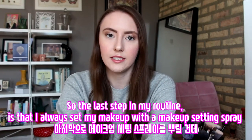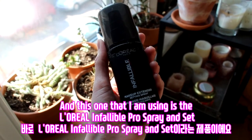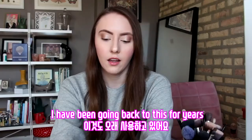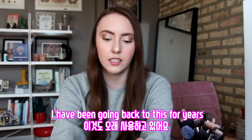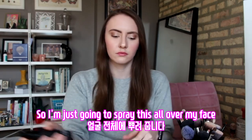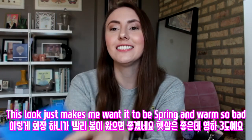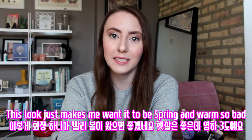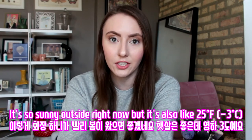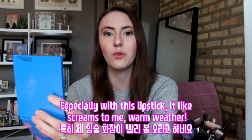The last step in my routine is I always set my makeup with a setting spray. The one I'm using is the L'Oreal Infallible Pro Spray and Set — I have been going back to this for years. I'm just going to spray this all over my face. And I am done. Honestly, this look just makes me want it to be spring and warm so bad. It's so sunny outside right now but it's like 25 degrees. Especially with this lipstick, it just screams warm weather to me.